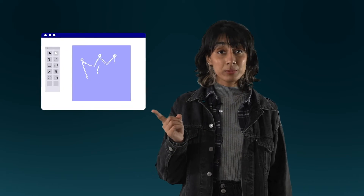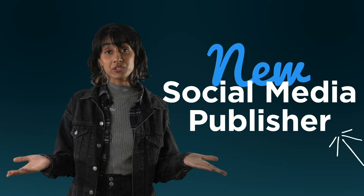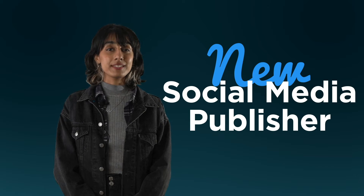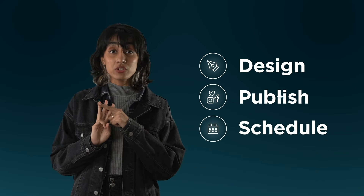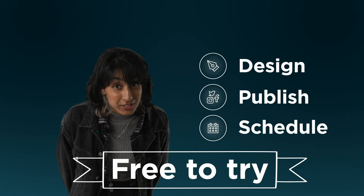Are you tired of using one platform to design your social media posts and then another one to publish them? Well, I have a one-stop solution for you. Poster My World's new social media publisher makes social media marketing easy. It's one place where you can design, publish, and schedule content on all your favorite social media platforms. And it's free to try.